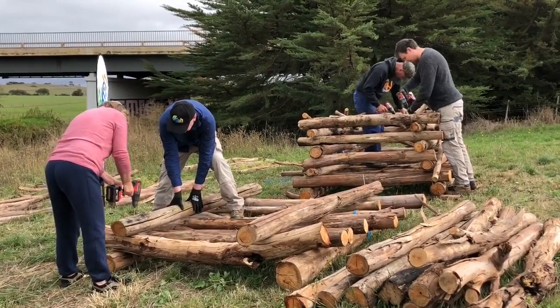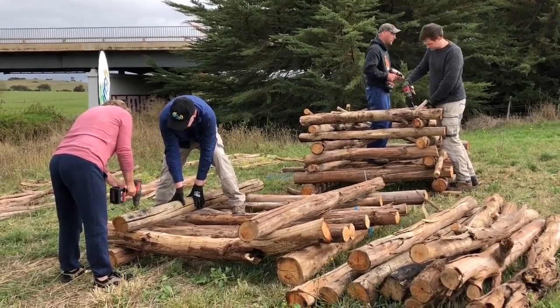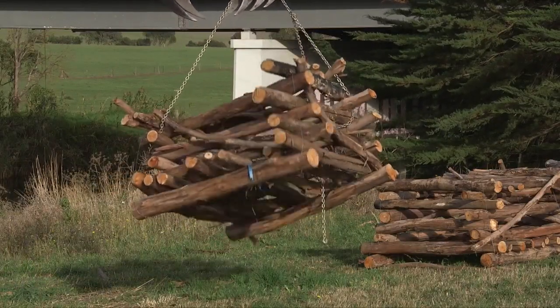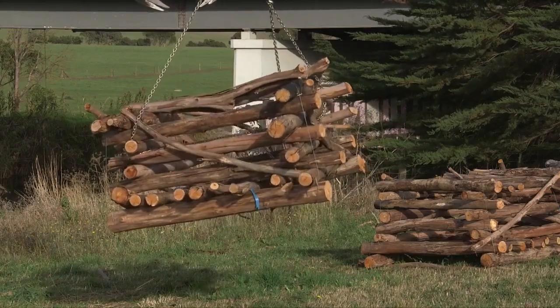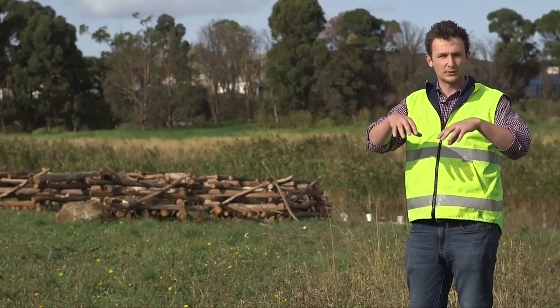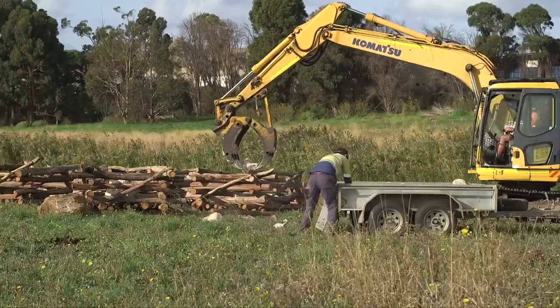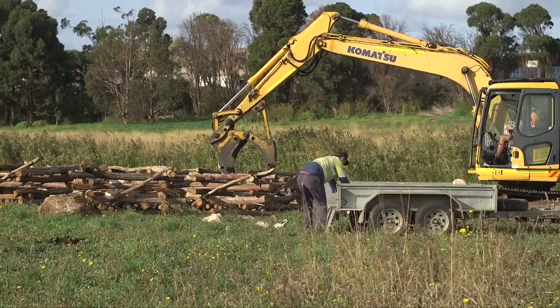Our fish hotels are a little man-made construction that's basically taking lengths of logs and building them in a bit of a lattice to create a box. We've been putting a whole lot of rocks in the middle, and that'll provide weight for it to sink and stay sunken during high flow events.